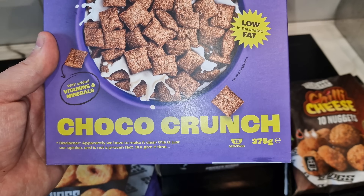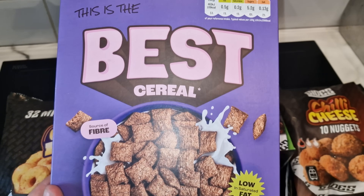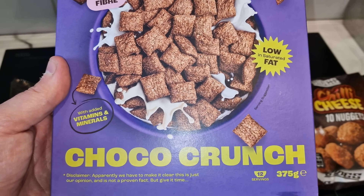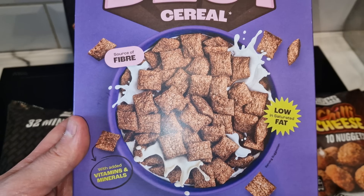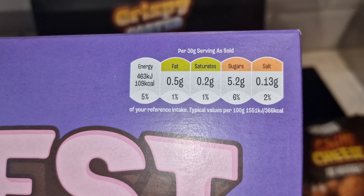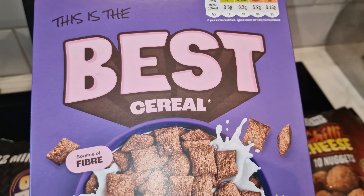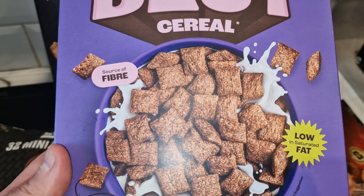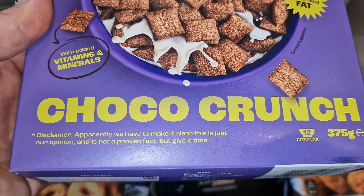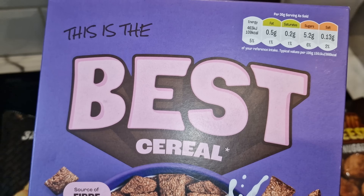They do have this in a caramel version which I would have probably preferred. But like I said, I'm catering to the girls as well in this little challenge, so they're going to have this too. As usual I put them first and I'll just eat chocolate crunch cereal — I'm not a really big chocolate cereal guy. It's 109 calories per 30 gram serving, a source of fibre, low in saturated fat, with added vitamins and minerals. Disclaimer: this is just their opinion and not a proven fact, but give it time.